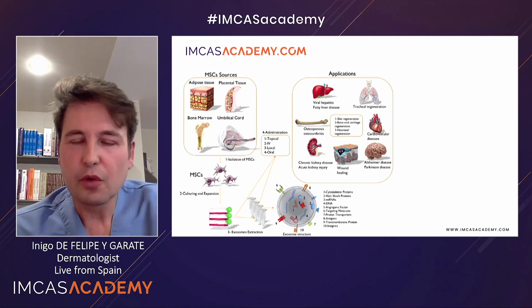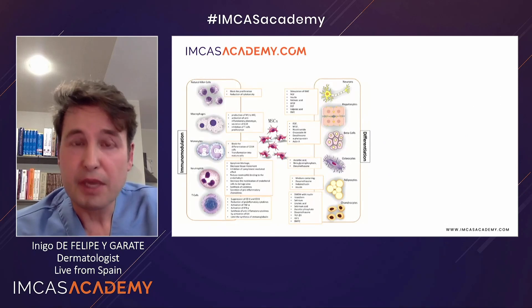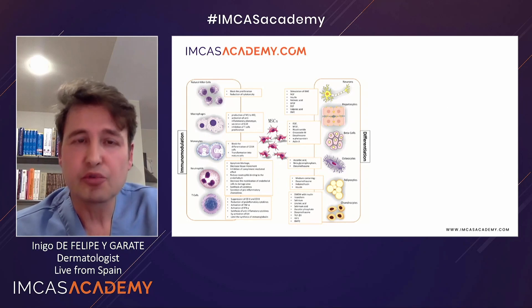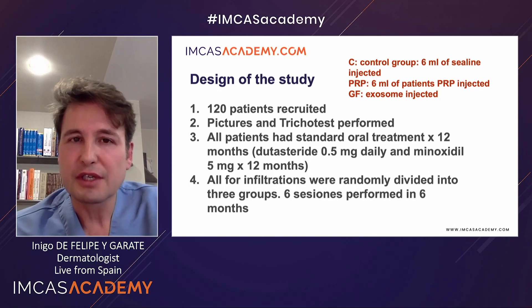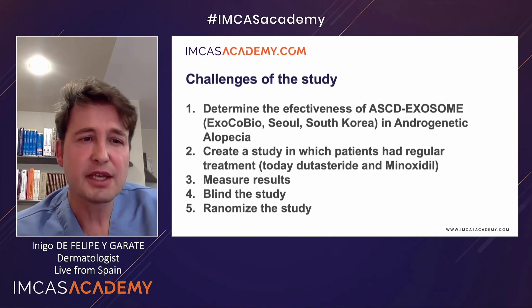We all know how exosomes are obtained from adipocyte stem-derived cells, and we know more or less the composition of these exosomes. There are many different substances and molecules inside these exosomes. There is a list of about 800 or more growth factors, proteins, and DNA products that are interacting with different structures and cells in the body. We were very interested in seeing what happened with these exosomes in androgenetic alopecia, because we had to determine exactly what happened.